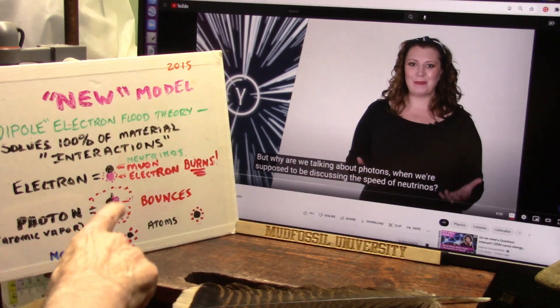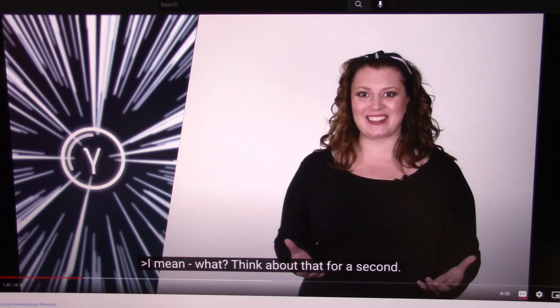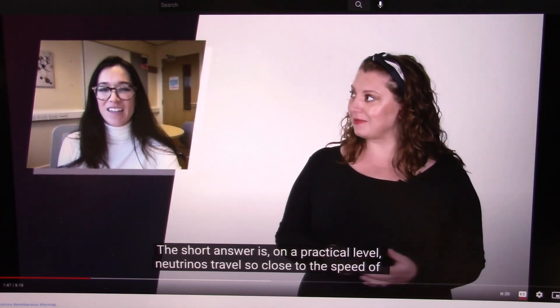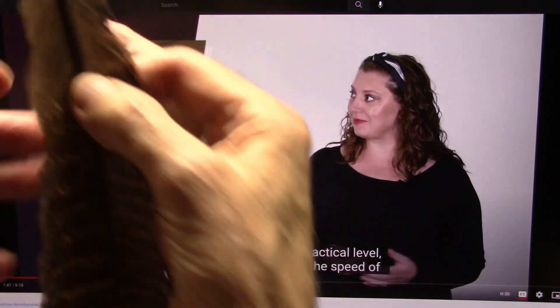That's why they're talking about photons when talking about neutrinos. They're talking about: if you get to the speed of light, you can see the whole universe at one time — crazy things like that. But why are we talking about photons when we're supposed to be discussing the speed of neutrinos? They are the light. They are the light.